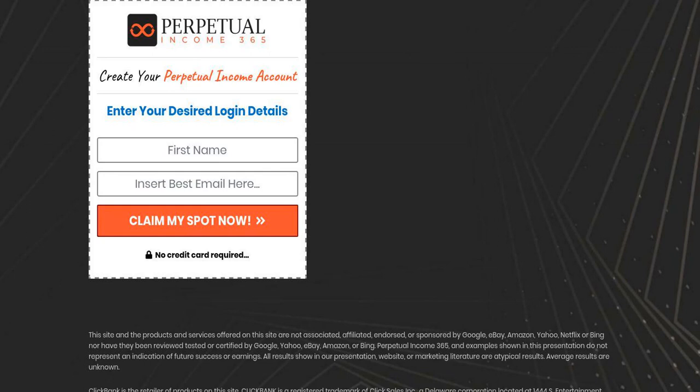Affiliate marketing and email marketing are both legit online money-making businesses. In fact, the creator of this software is a popular affiliate marketer who is a 7-figure online marketer.